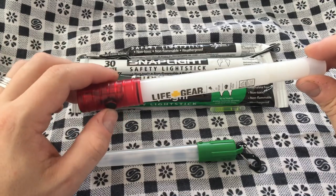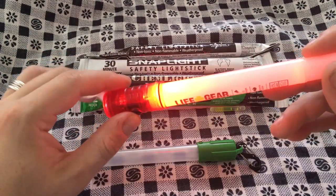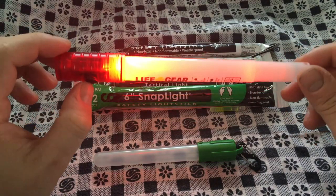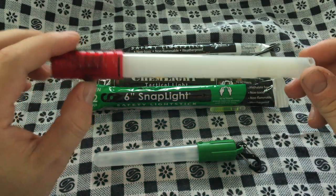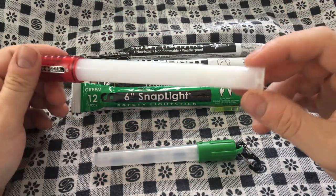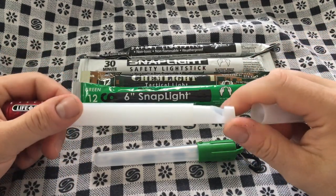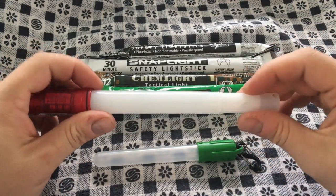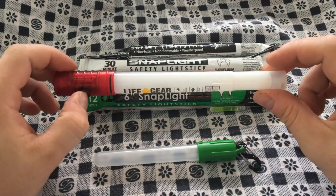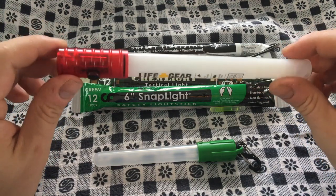This other one is a little more feature-rich — though I'm not sure I like it as much. It's the Life Gear brand. It's got a flashlight mode, a red chem light mode, a chem-light-only mode, a flash mode, and a whistle at the end. So it's definitely more feature-rich.